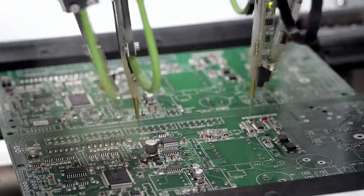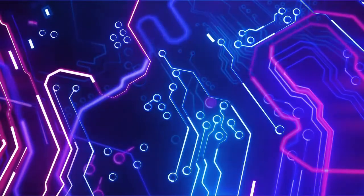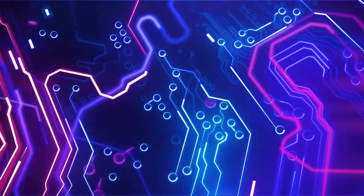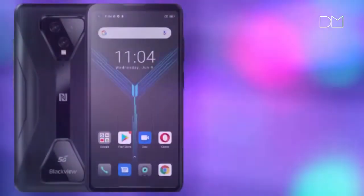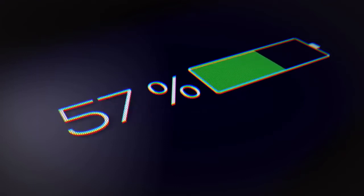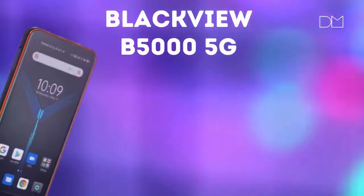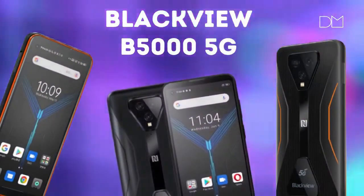The phone has 8GB RAM and 128GB storage, making the BlackVue BL5000 5G promising in terms of performance and usability. The operating system is Android 11. The battery capacity is 4980 mAh, enough for about 2 days of usage on a single charge.